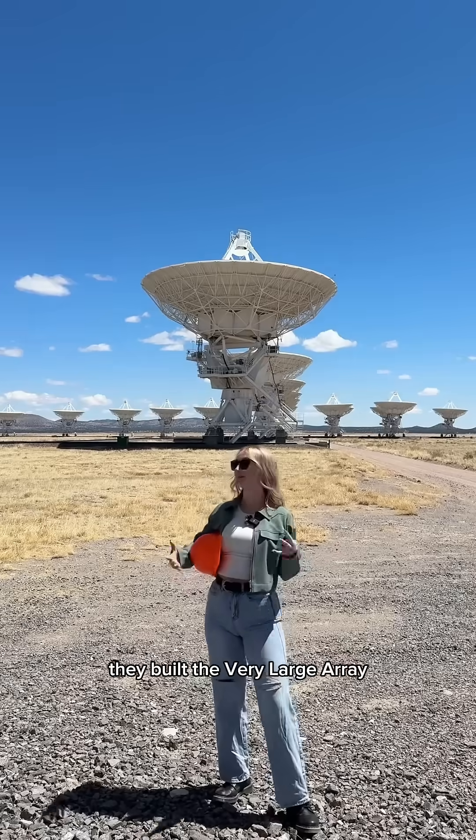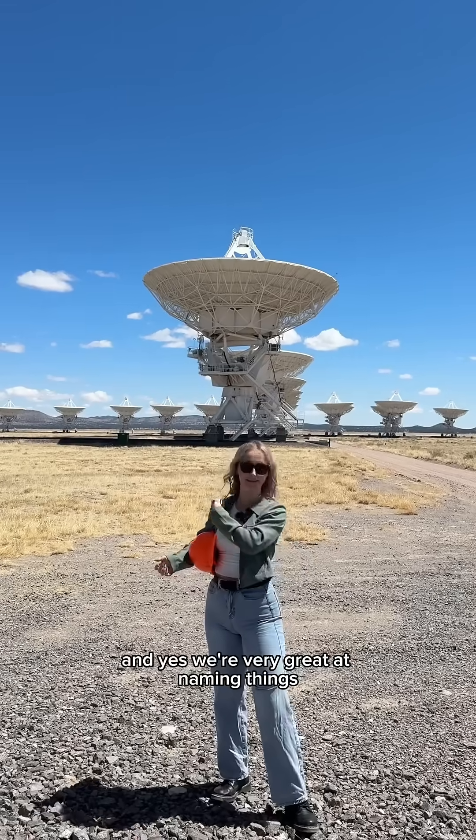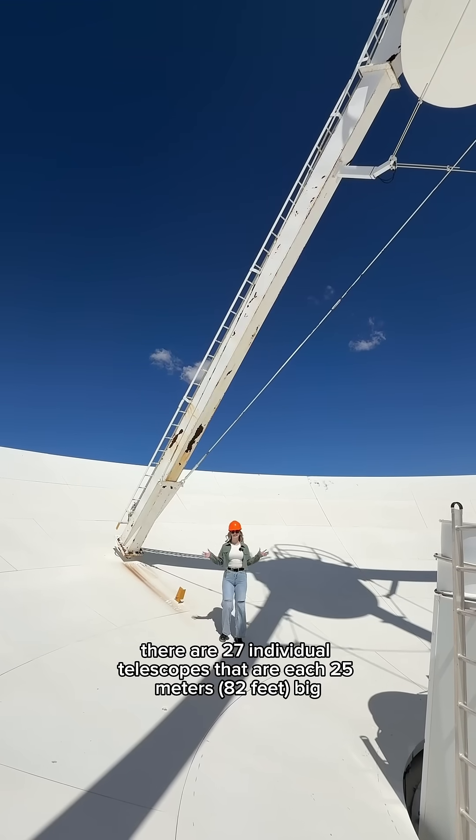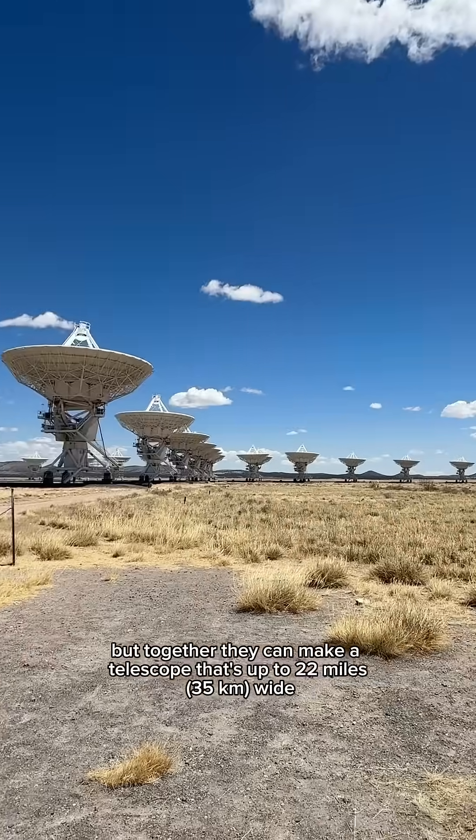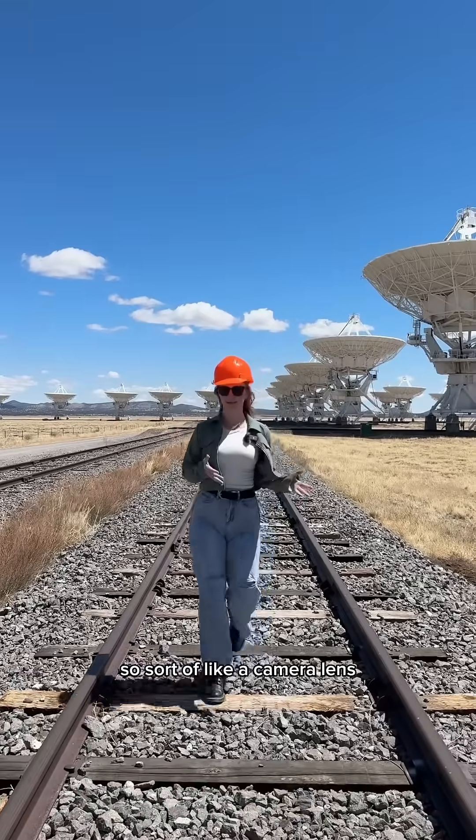And that's what scientists did in New Mexico. They built the Very Large Array — and yes, we're very great at naming things. There are 27 individual telescopes that are each 25 meters big, but together they can make a telescope that's up to 22 miles wide.